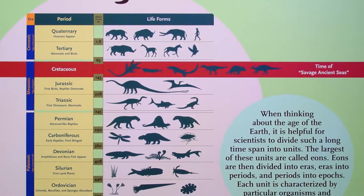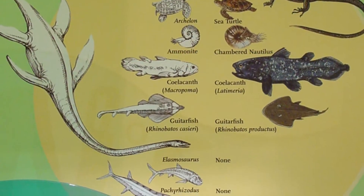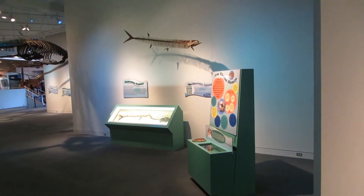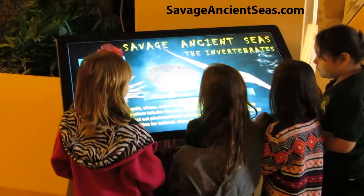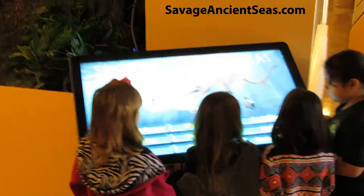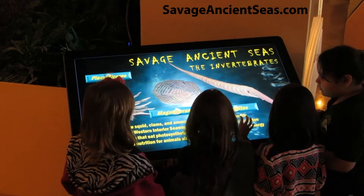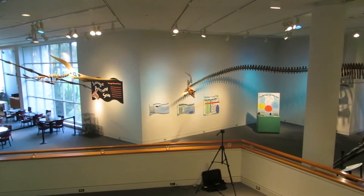Savage Ancient Seas comes with educational and informative signs, labels, and kiosks including a 46-inch multimedia touchscreen. These interpretive graphics and interactive stations directly address formal educational standards at the state and national levels, including those outlined in the Common Core.